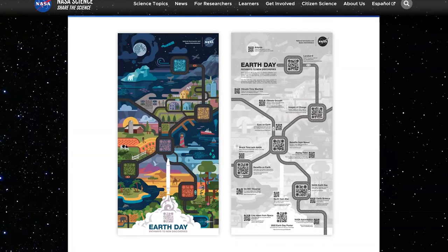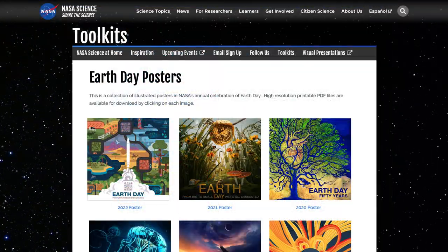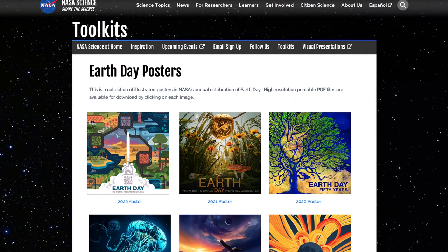If you're having any problems or would rather go directly to the websites, no need to fret. We've included all the links along with additional information and downloads at science.nasa.gov/2022poster. Hope you have a fun time finding all 17 codes and enjoy the science. Happy Earth Day!